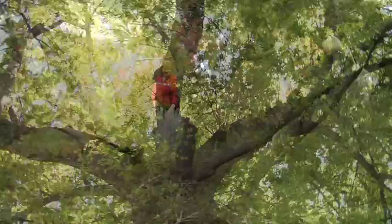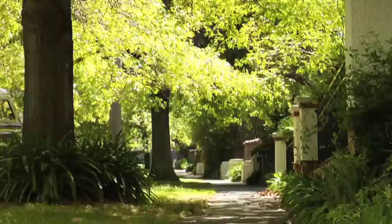The City of Boroondara is located east of Melbourne's city centre. It includes the leafy suburbs of Kew, Hawthorne and Camberwell, and some wonderful parks and gardens.